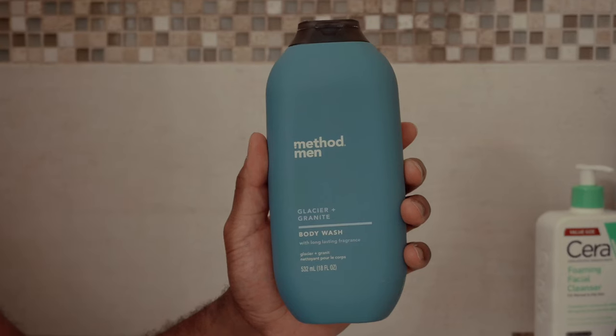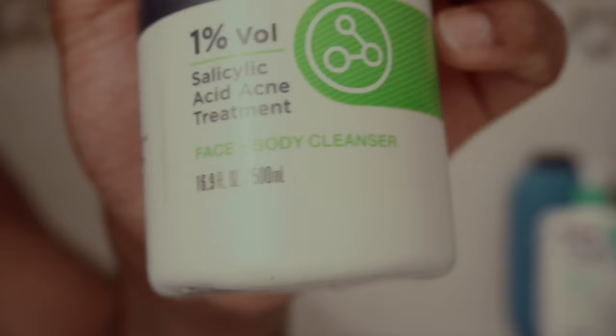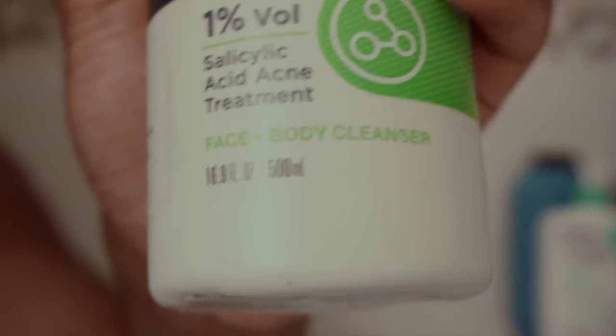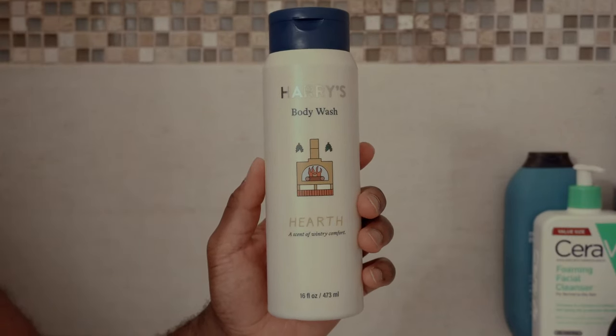I love using Method Men — it's one of my favorites. I got Dove Men Care as a gift; it's two-in-one, but it's not really my favorite — it's all right, but meh. I love using Harry's as well — top-notch, one of my favorites.